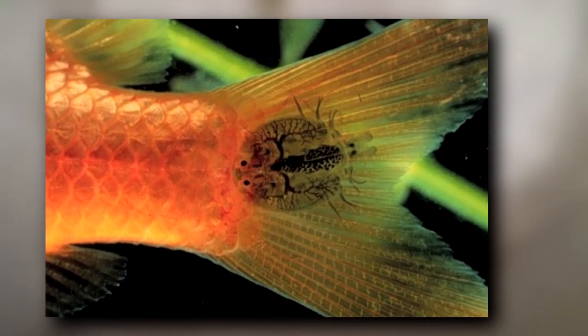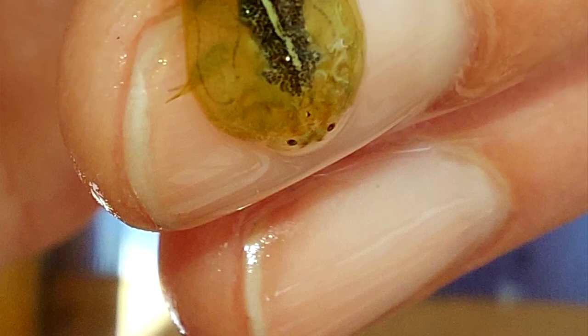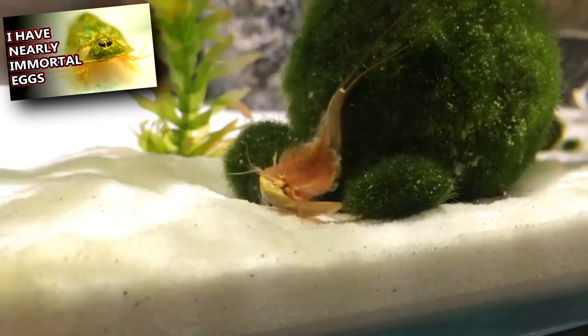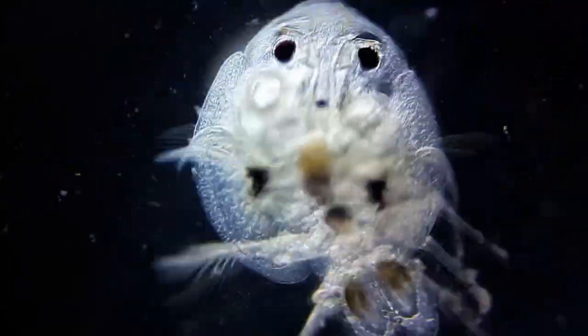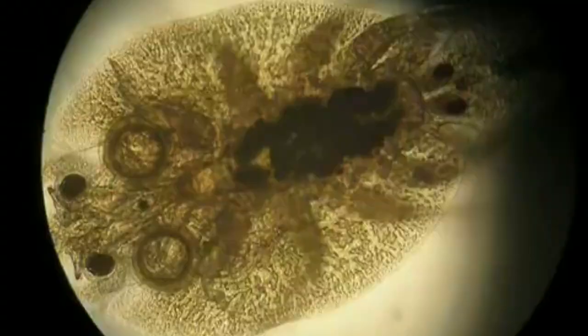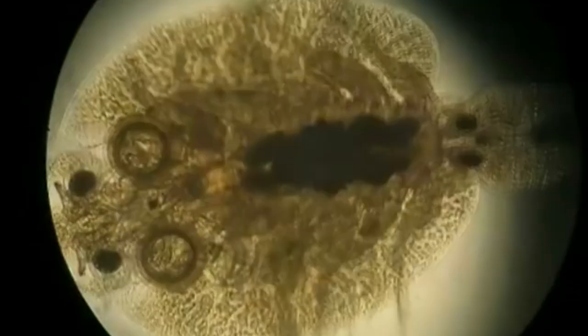They're often seen on fish scales and skin, and can be observed with the naked eye, but they also live in fish gills and on fins. In size they're typically less than a quarter inch long and about half as wide. They look kind of like tadpole shrimp with a round hard shell. They have dark compound eyes and a sharp needle-like stylet for piercing their host's skin and sucking out bodily fluids like blood.